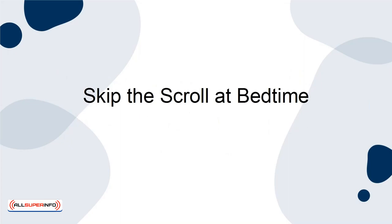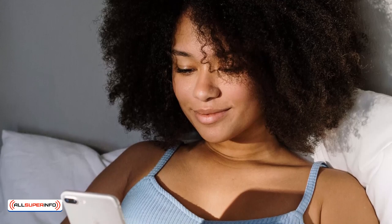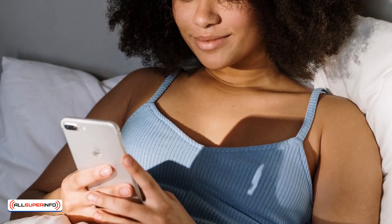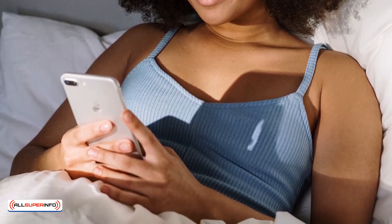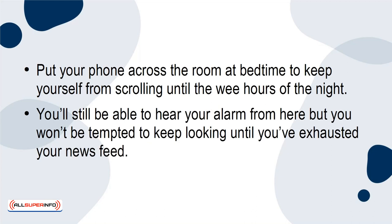Skip the scroll at bedtime. Blue light from technology keeps you awake at night and can make it hard to fall asleep. The stress and anxiety from constant scrolling on social media can also keep you from getting a restful night's sleep. Put your phone across the room at bedtime to keep yourself from scrolling until the wee hours of the night. You'll still be able to hear your alarm from there, but you won't be tempted to keep looking until you've exhausted your news feed.